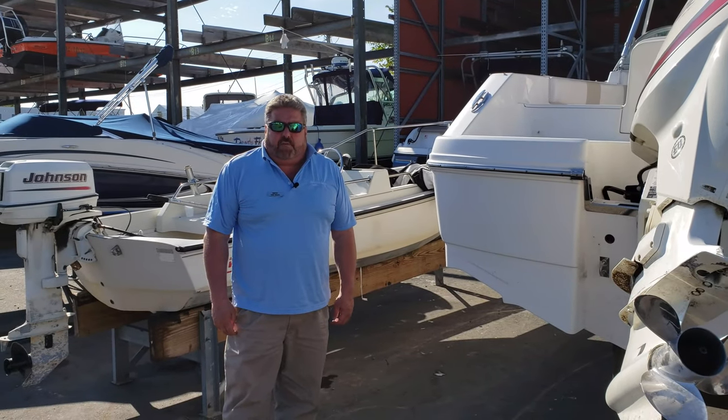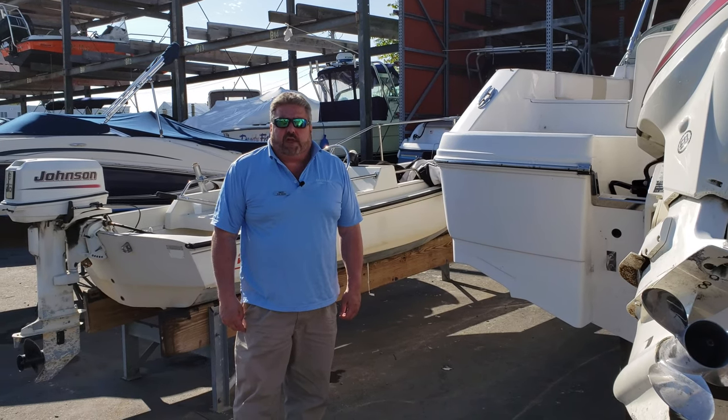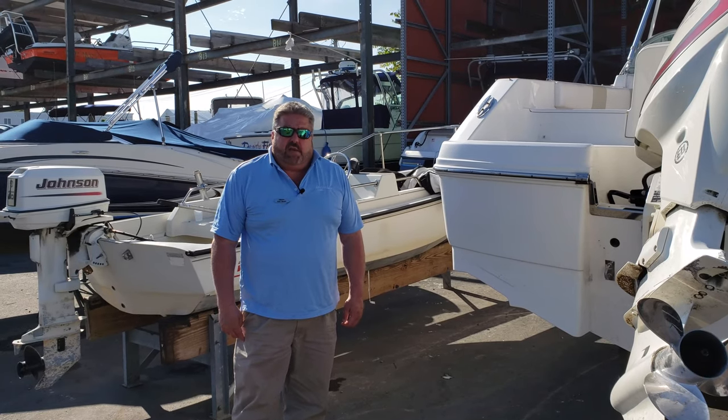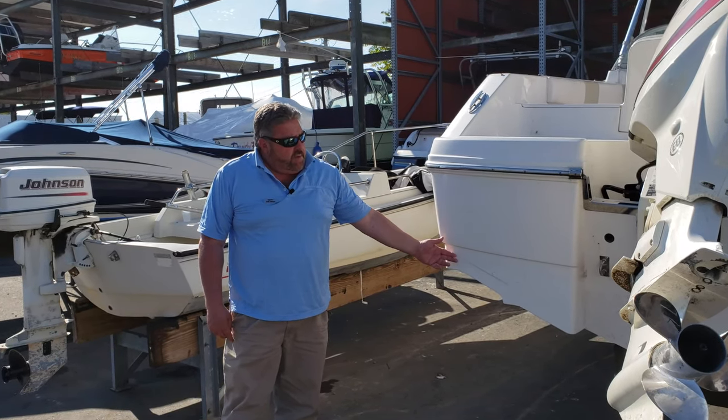This is Captain Rob from Marine Max of Norwalk and we just got done taking a look at the 2014 207 Raballo with approximately 150 hours. Another plus to this boat is that it's never been bottom painted.